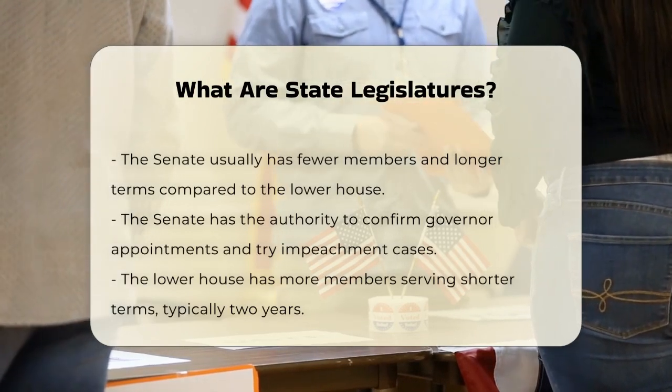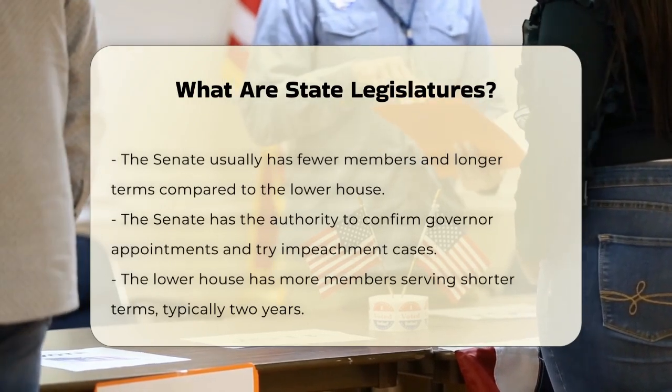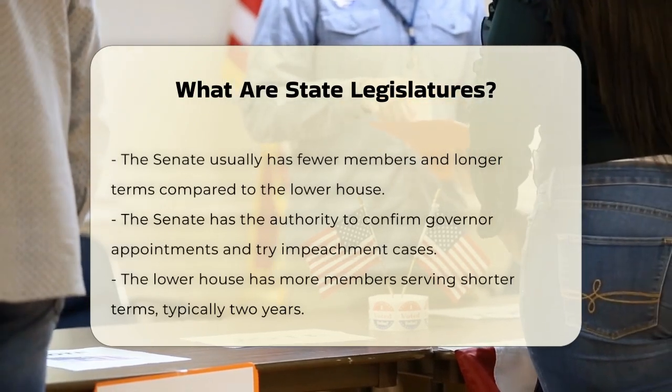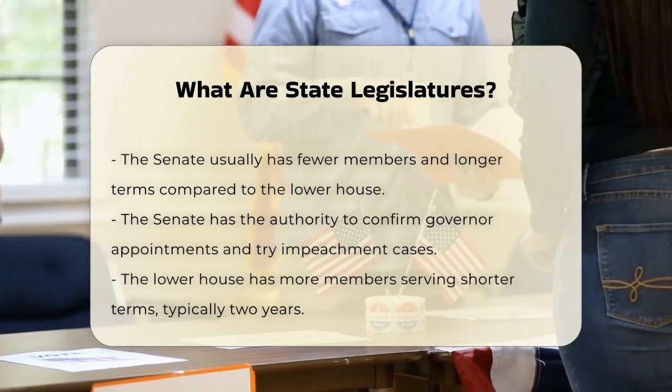The upper house, or Senate, typically has fewer members, and they often serve longer terms. They usually have the power to confirm appointments made by the governor and to try articles of impeachment.